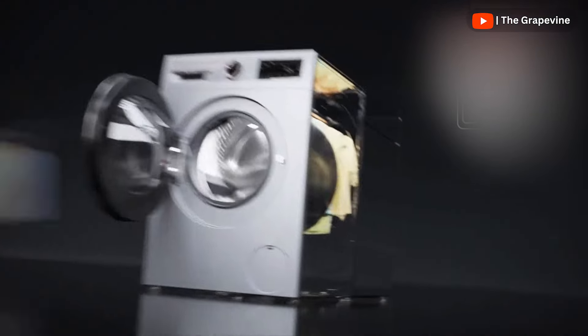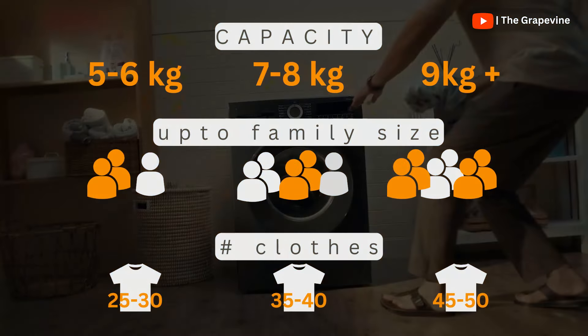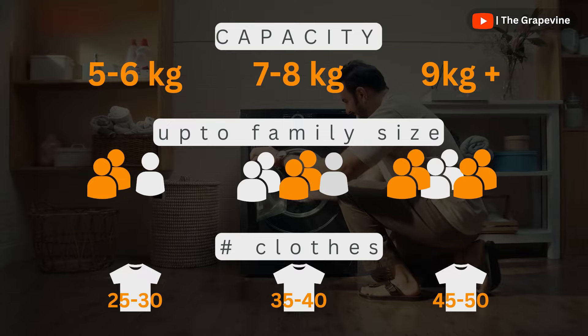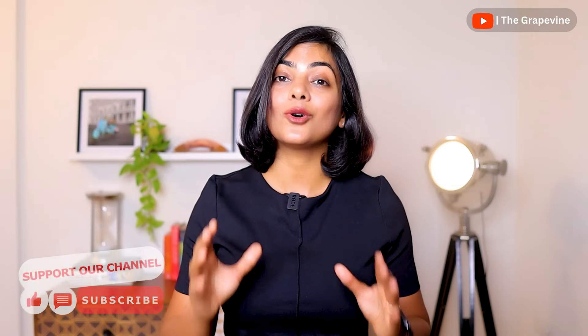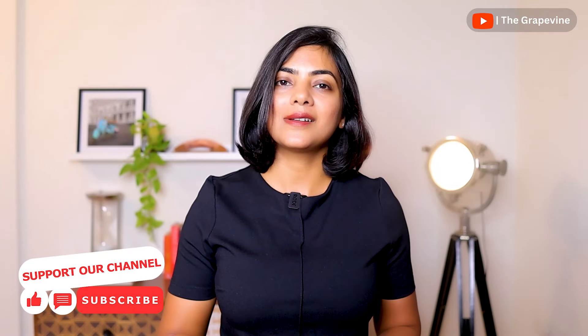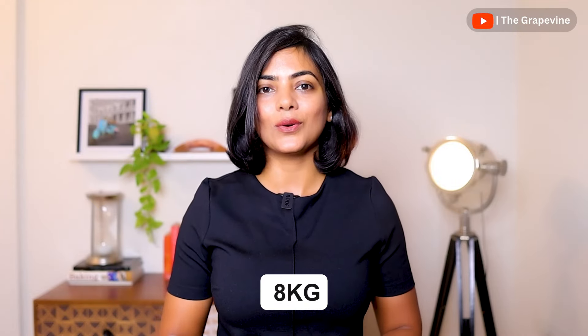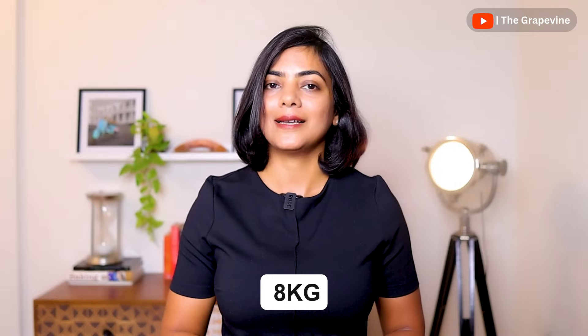Selecting the right size of front-load washing machine should be your first step. The 7-8 kg size is the most popular for families of 3-5 people, with larger sizes required for bigger families or larger loads. In an 8 kg machine, you can fit a double-sized duvet or a rezai. This video focuses on 8 kg front-load washing machines, but most models researched also come in smaller and larger sizes.